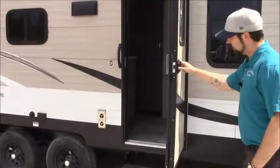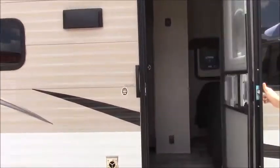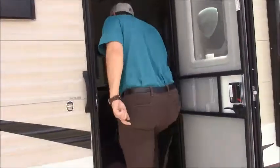We'll be taking a walk up inside the camper now. As you come in, you'll notice the queen-size bed. We've got his and hers wardrobes on the side there.